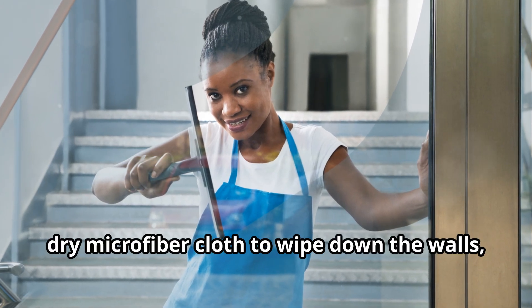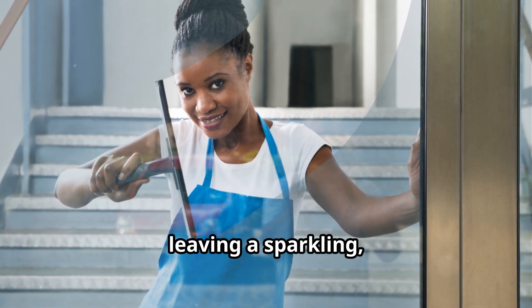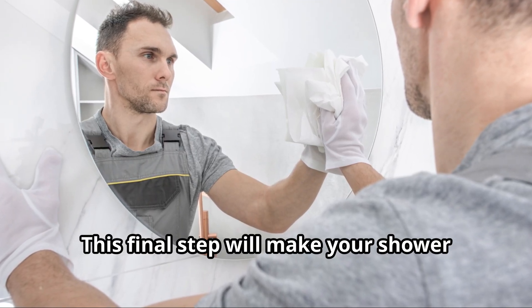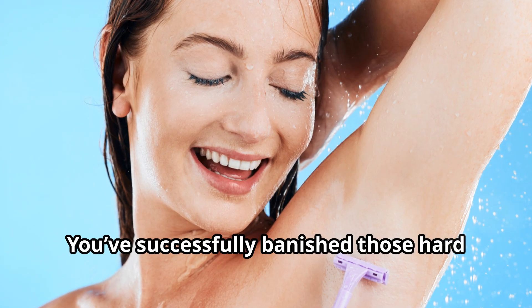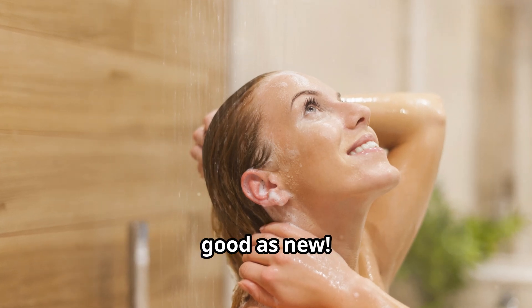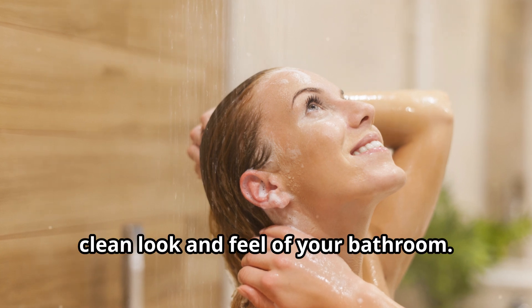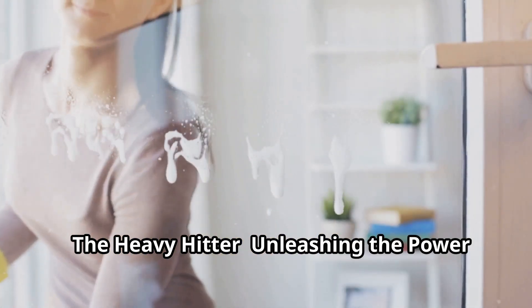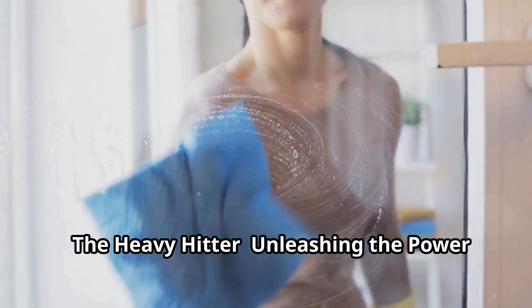Step seven — dry and admire: use a clean, dry microfiber cloth to wipe down the walls, leaving a sparkling, streak-free shine. This final step will make your shower look brand new. Congratulations — you've successfully banished those hard water stains, and your shower is looking as good as new. Enjoy the fresh, clean look and feel of your bathroom.